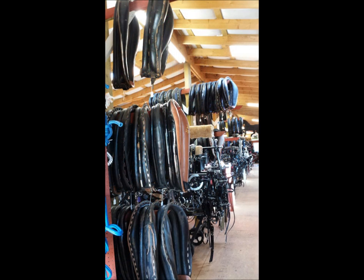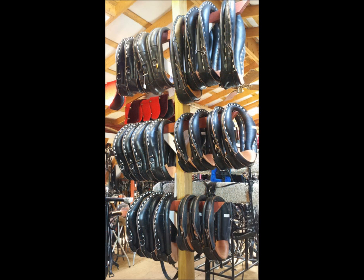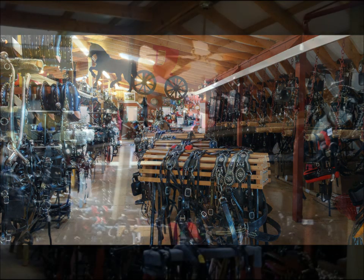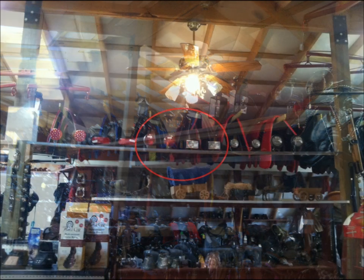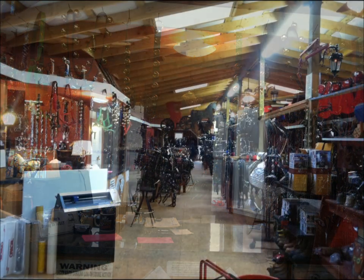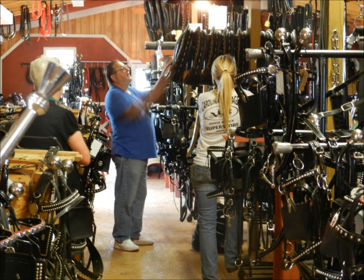We pride ourselves not only on the most extensive and detailed line of inventory, but also on our excellent customer service. We believe that word of mouth is the most powerful medium of advertising and that good customer service is just good business. We have a website showcasing just a small portion of items we have in stock, kept up to date daily with the most recent purchases. With our helpful and knowledgeable staff, we guide you every step of the way to assure you have what it takes to be successful in your equine adventure.